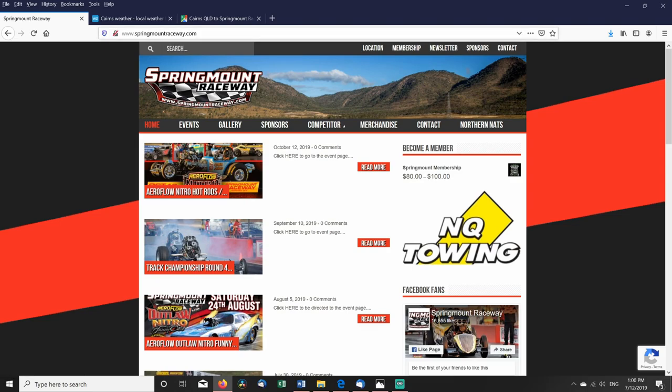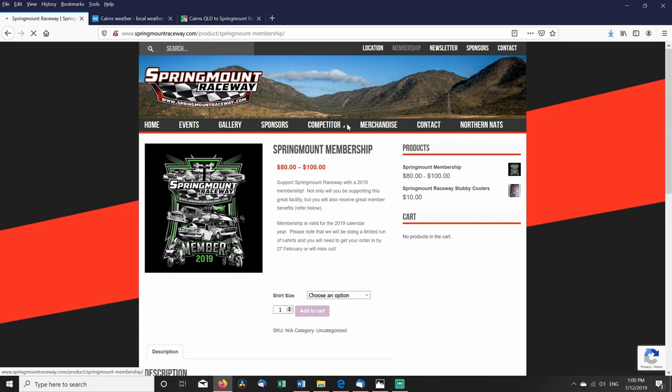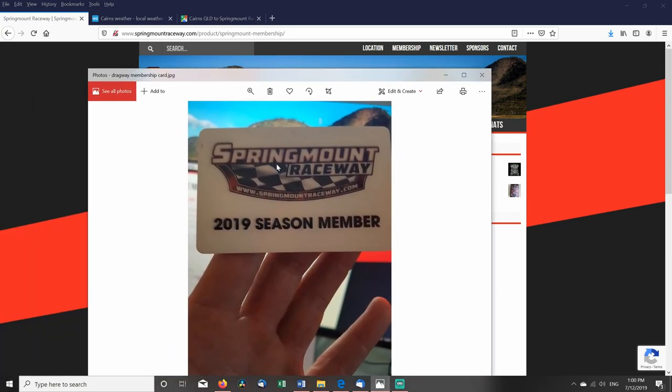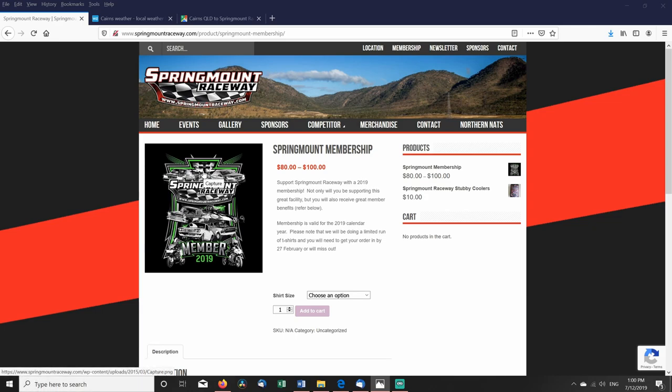So springmountraceway.com. The first thing I thought was most important for me was to become a member. Let's click on membership. So I became a member for 2019 — there's my membership card right there, membership card for the whole year. It helps the raceway and you also receive a nice shirt and get a discount to all the events.